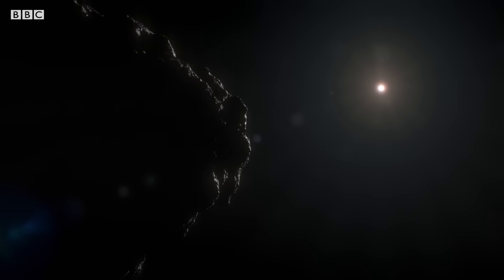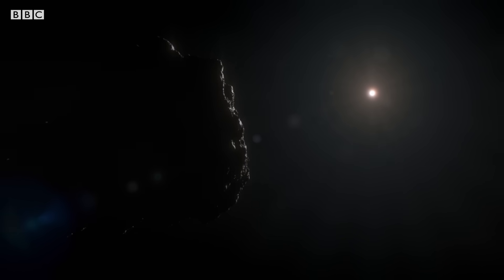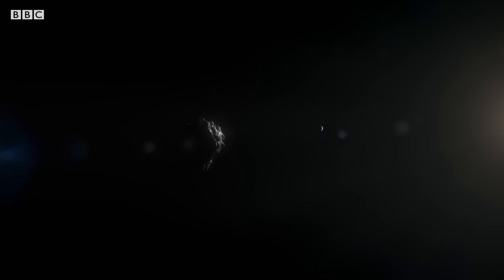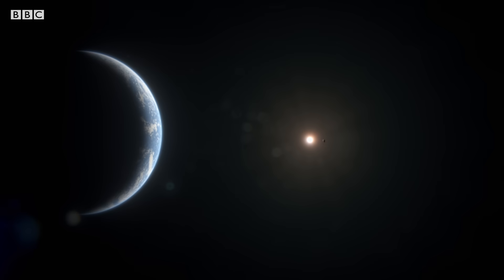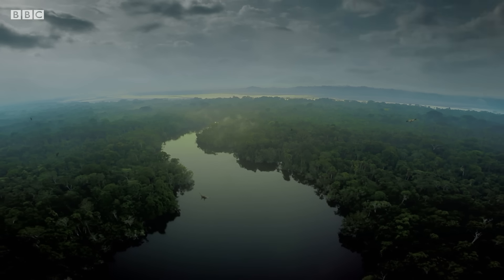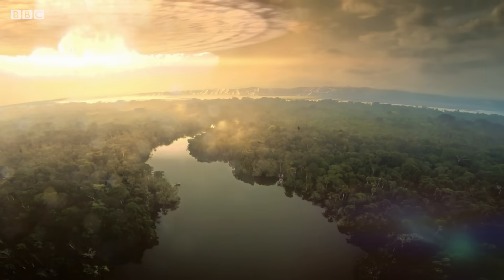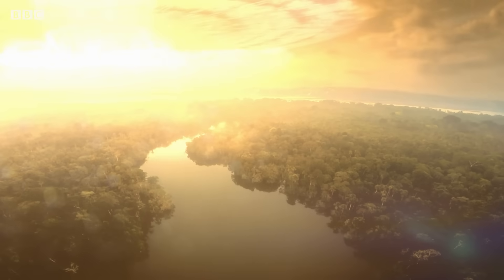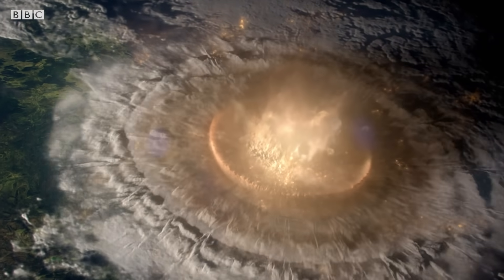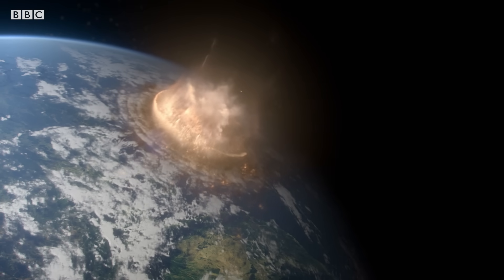Around 100 million years ago, an asteroid 10 kilometers across is ejected from the asteroid belt. Dislodged from its orbit by Jupiter, it is now on a collision course with Earth. When it strikes, the impact generates a fireball so hot, anything within a 1,000 kilometer radius dies instantly.